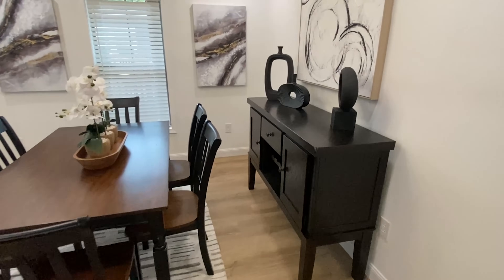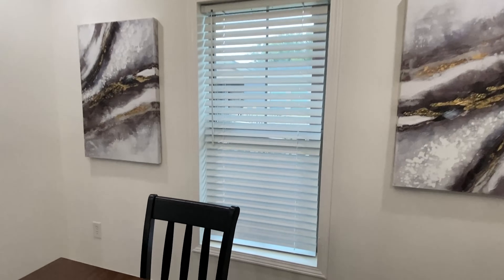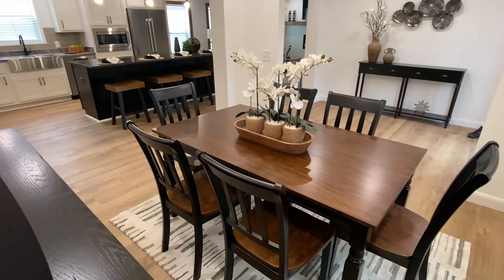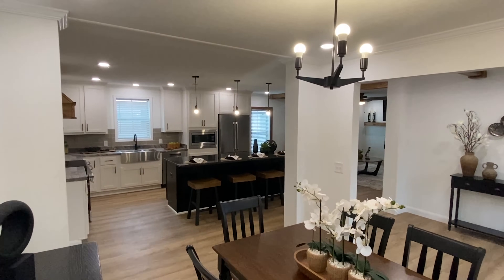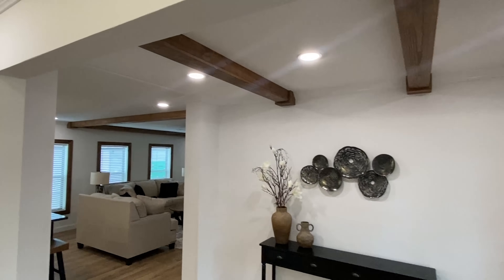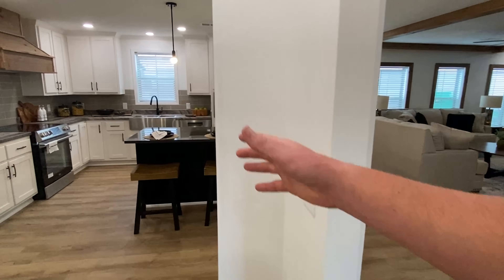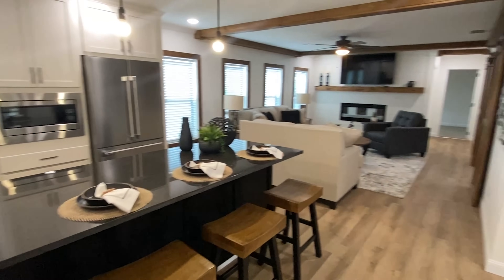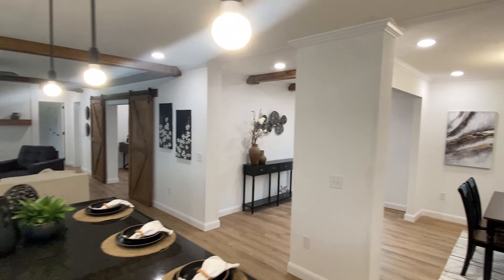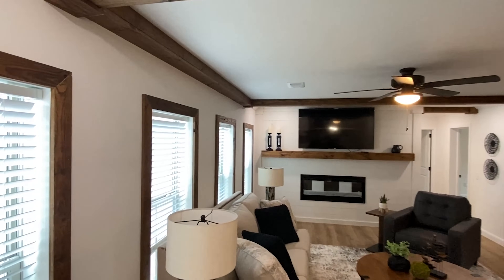Let me show you this dining spot real quick. I'm liking how you have this right here — it kind of separates your foyer area, your dining spot, the kitchen, and everything. Let me get you a good look at it. All right, now let's get on into the living room.